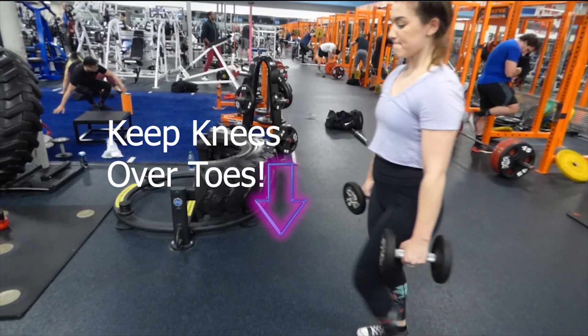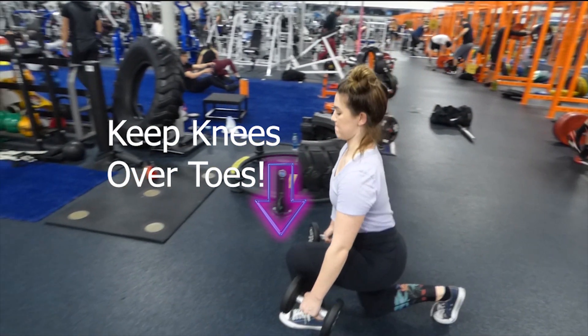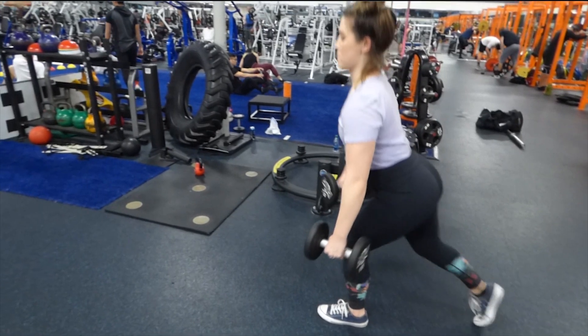They're a great thing for stretching out the sides of the glutes and really hitting your gluteus medius. I just grab some dumbbells in my hands and walk down the gym with them, or you can use a barbell on your back — it just depends on what's easiest for you.